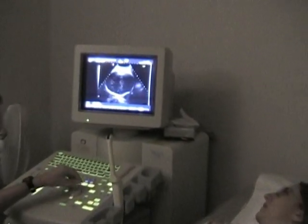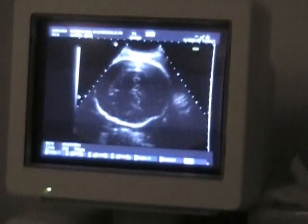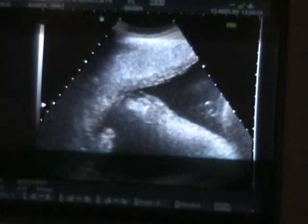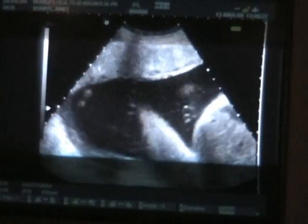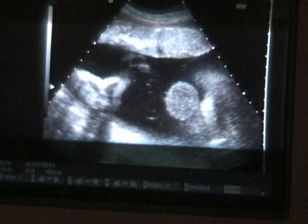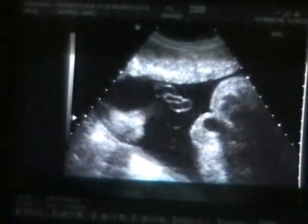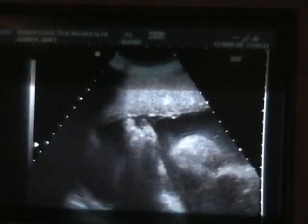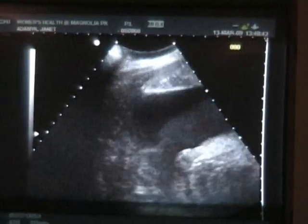There's his head, right down there where I could feel it. There's a placenta over here. We do look forward there with the single artery in the vein there. Is it supposed to be two arteries? Yeah. About half of babies with trisomy 18 have a single artery.